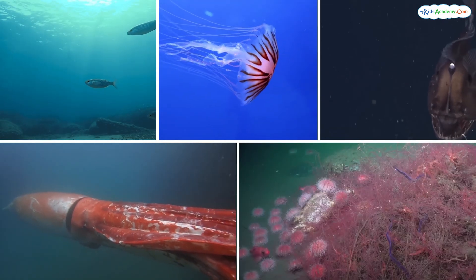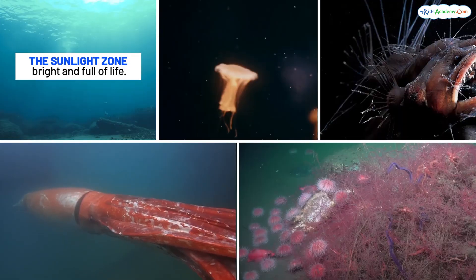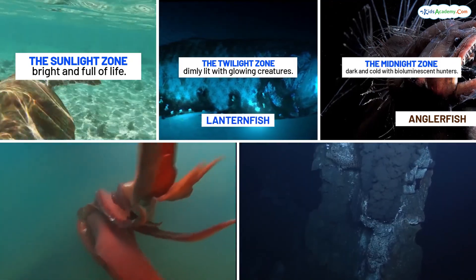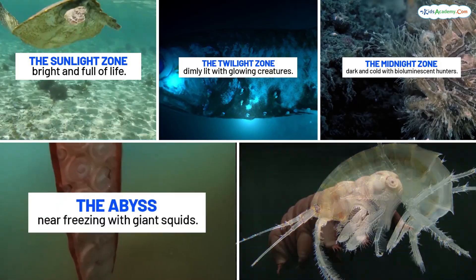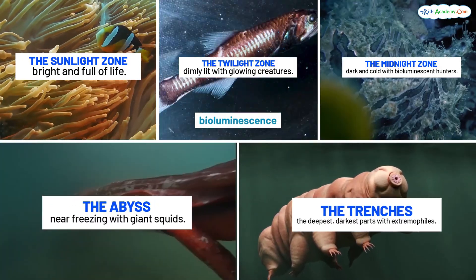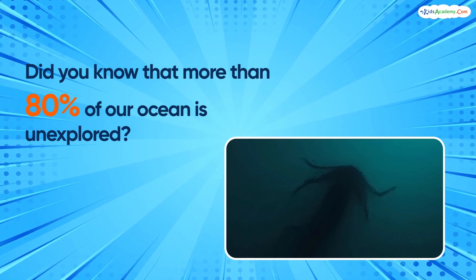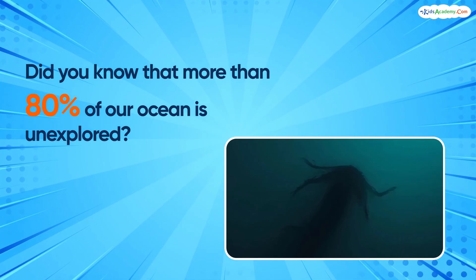Wow, what an incredible journey we've had. Let's recap the ocean zones: 1. The Sunlight Zone — bright and full of life. 2. The Twilight Zone — dimly lit with glowing creatures. 3. The Midnight Zone — dark and cold with bioluminescent hunters. 4. The Abyss — near freezing with giant squids. 5. The Trenches — the deepest, darkest parts with extremophiles. Did you know that more than 80% of our ocean is unexplored? Who knows what other amazing creatures are out there waiting to be discovered?